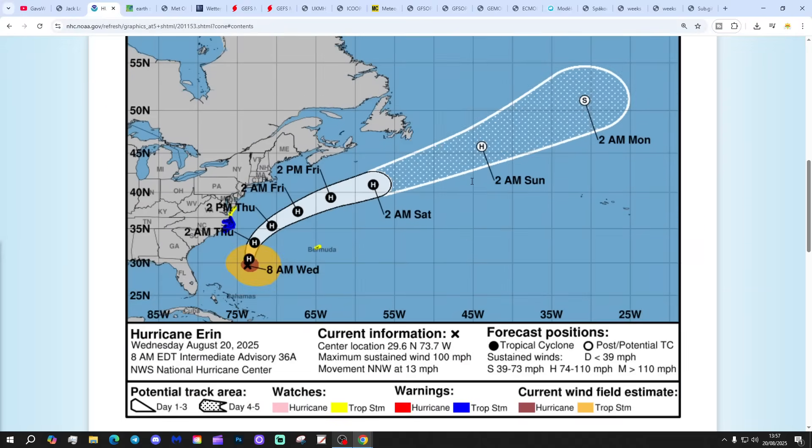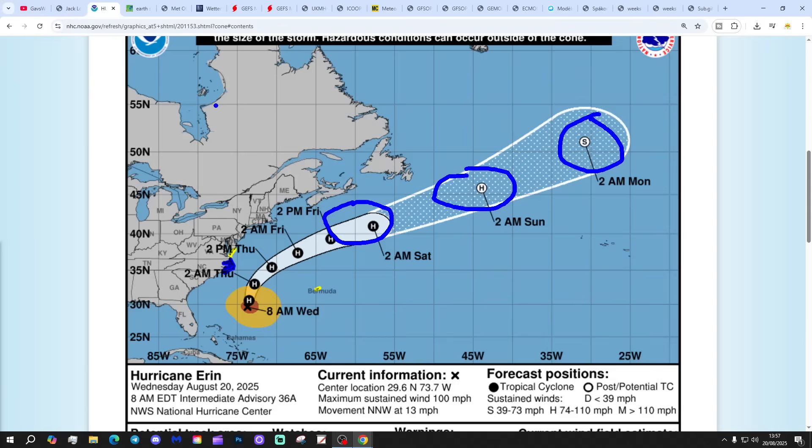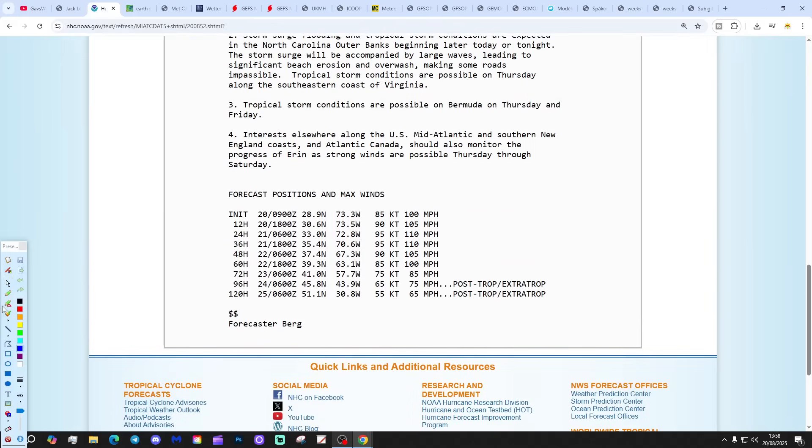Clicking on Erin, we can see it is no longer predicted to become a major hurricane, but it will remain a hurricane through the rest of the working week and into the weekend. As it moves out into the cooler waters of the North Atlantic, it goes subtropical. The discussion currently gives maximum sustained winds of 100 mph, predicted to power back up to 110 mph at 24 to 36 hours — just shy of a category three — then weakening back to 100 mph, then 85 mph, going extratropical/post-tropical in the 96 to 120 hour time frame. Erin has proved very difficult to forecast for the National Hurricane Centre.